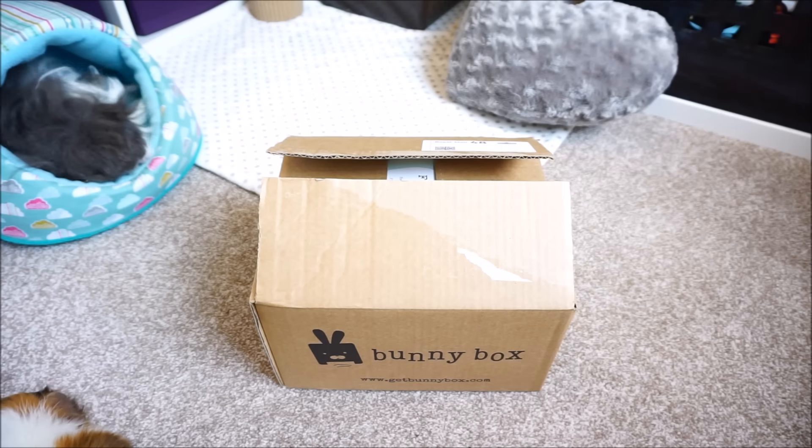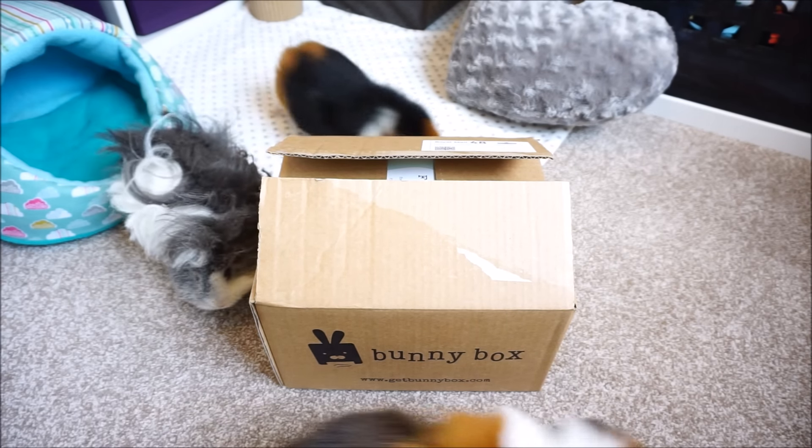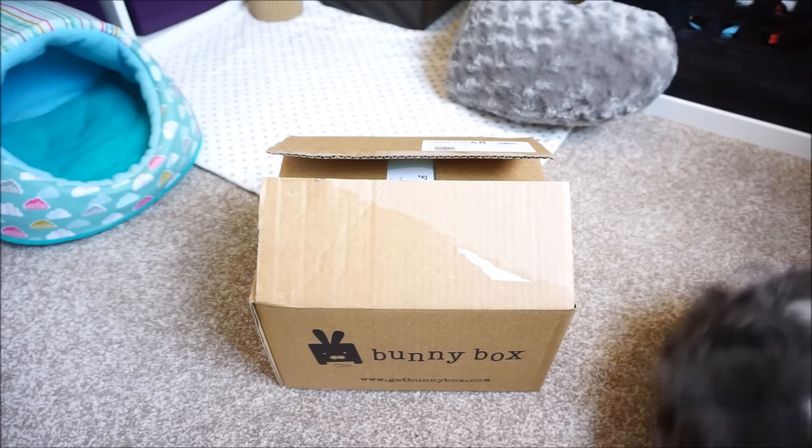Hi everyone! I thought it was time that I got around to opening up my bunny box that I have had for a few weeks now. Due to recent events I have been a bit delayed in opening it until now and filming a video, so I hope that you'll forgive me for that.